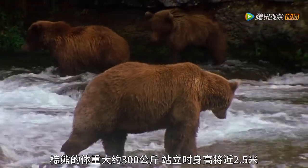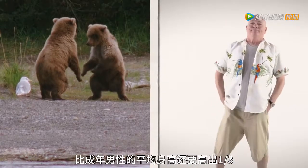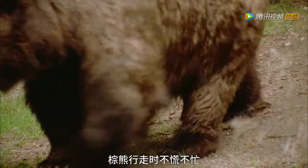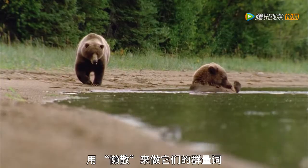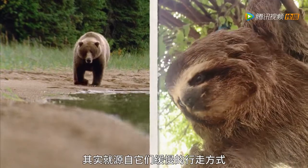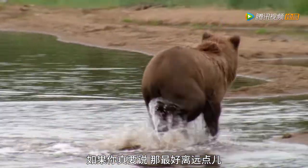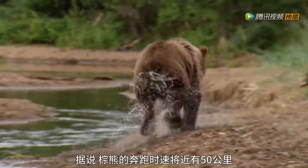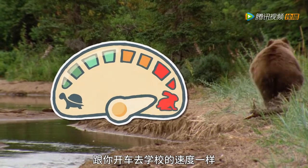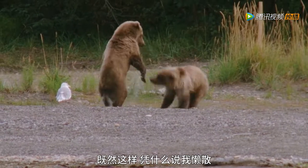A 300 kilogram grizzly can be up to two and a half metres tall when it stands up — that's about a third bigger than your average dad. Its slow walk inspired the group name: a sloth of bears. Brown bears have been clocked at speeds of nearly 50 kilometres per hour when they run — that's as fast as a car driving to school.